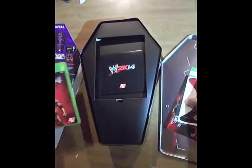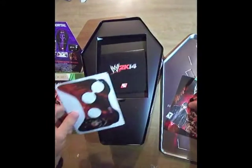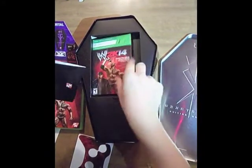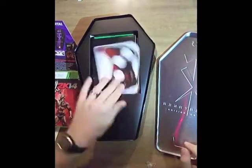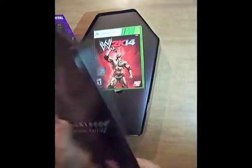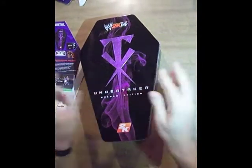WWE 2K14 Phenom Edition looking awesome. We're gonna get some gameplay posted in just a little bit, guys. Stay tuned for those videos. This is TheBeefPlays coming at ya, and WWE 2K14 — we're gonna hit up that universe mode soon. Talk to you later guys.